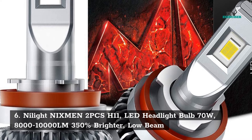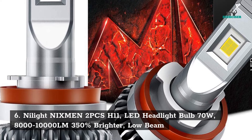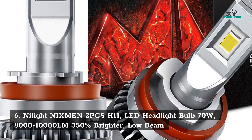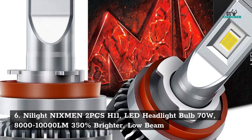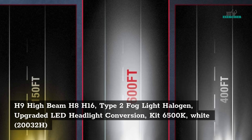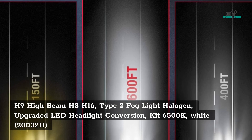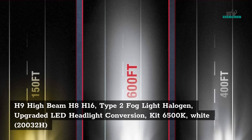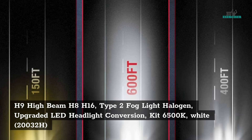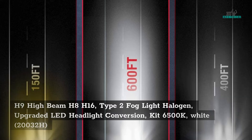6. Nylight Nixman 2 pieces H11 LED headlight bulbs — 70W, 81,000 LM, 350% brighter, low beam H9 high beam, H8/H16 type 2 fog light, halogen upgraded LED headlight conversion kit, 6500K white.